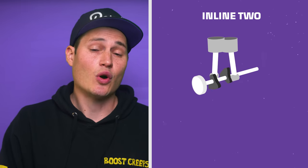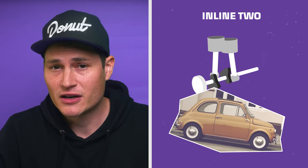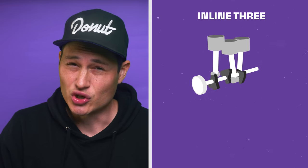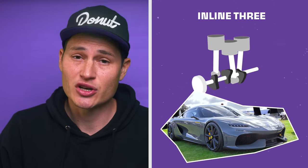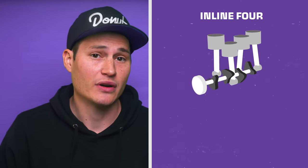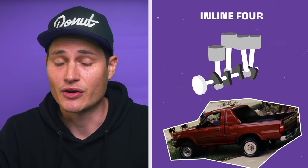From there, we can go to our inline two or straight twin. The Fiat 500 sported this two-cylinder setup. Of all the inline engines, the coolest is the Koenigsegg twin turbo inline three. Inline fours — we have every engine in the majority of cars on the road. My first car, a 1990 Toyota pickup, had a 22RE. My sister freaking stole it from me and then sold it, so if you have it, I want it back.